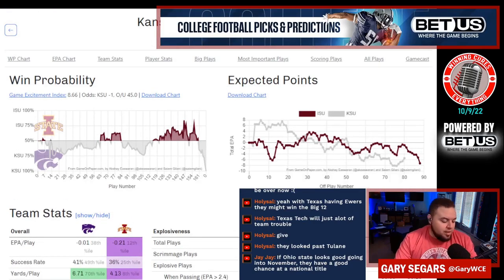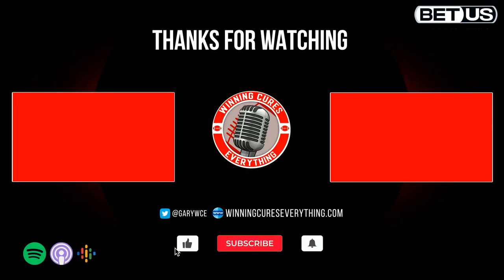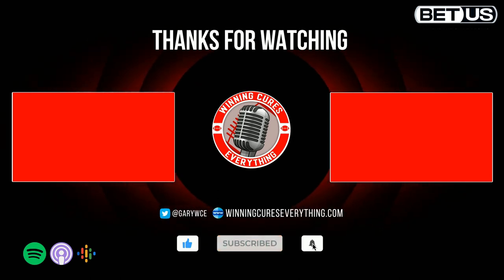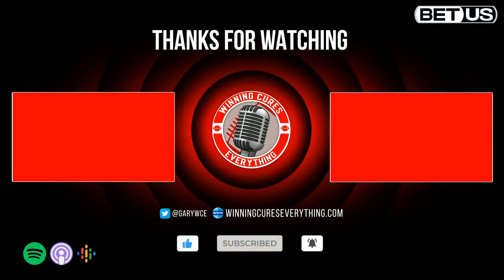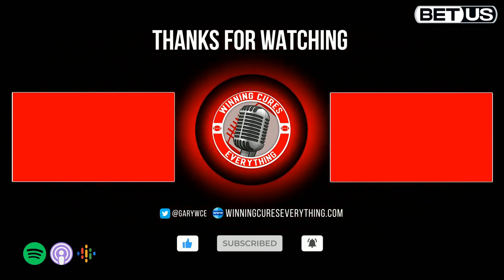Thanks for listening to Winning Cures Everything. Make sure to subscribe on YouTube or your favorite podcast app and leave a five-star review. You can follow Gary on Twitter at GaryWCE, and the show is at Winning Cures. Check out the merch in our web store and share the show. We'll see you next time.